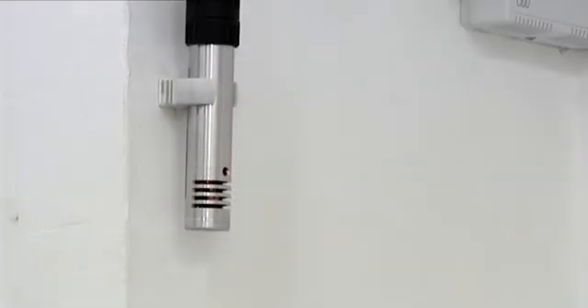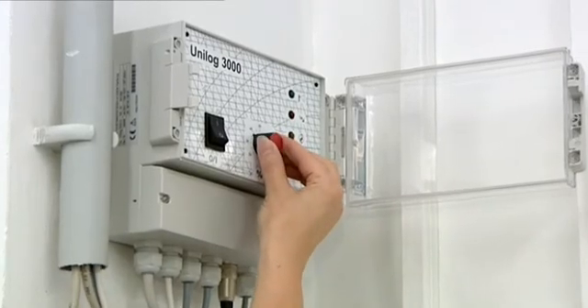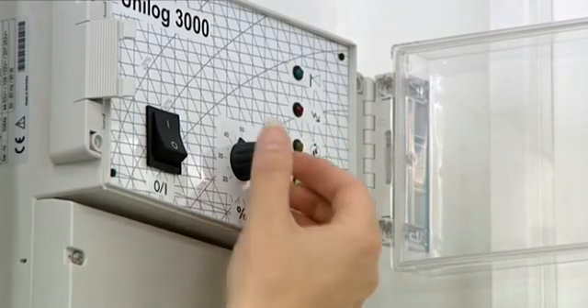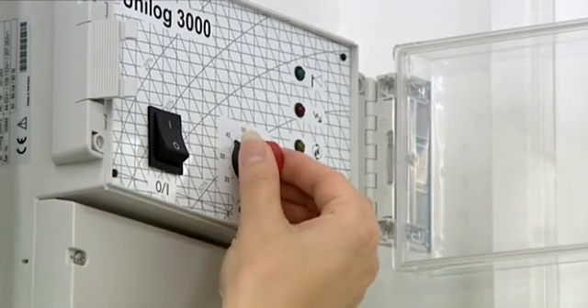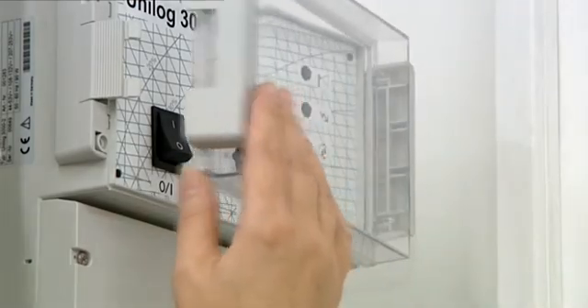The desired humidity is controlled by Drabe's Unilog 3000 Hygrostat. The humidity desired in the room is set at the specified value setter and is then controlled fully automatically. It is perfectly straightforward to connect the system to a building services management system.